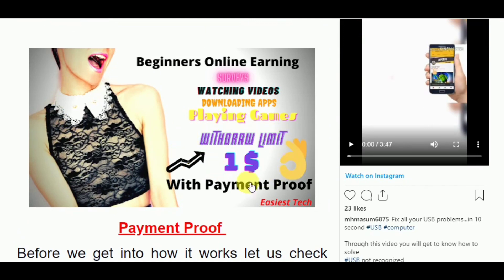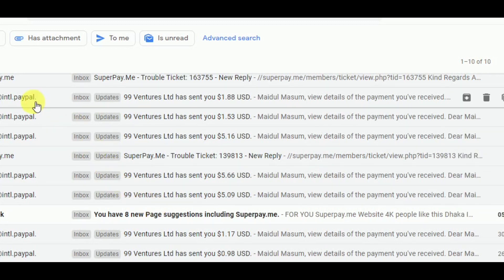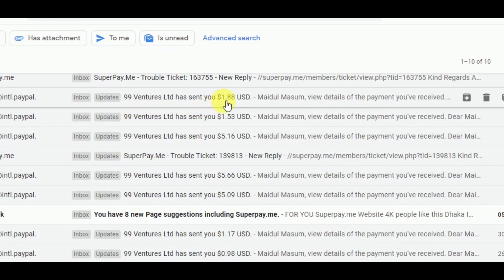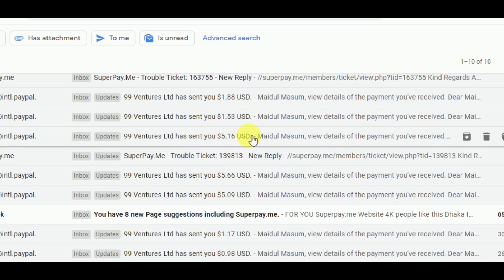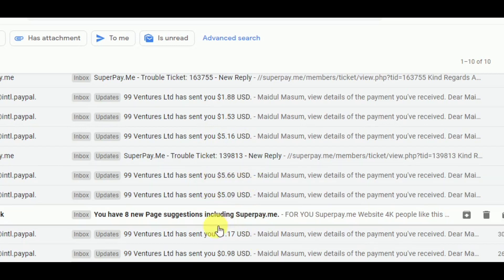Their withdrawal limit is only $1. Now let's check out how much I have earned from this site. I have taken my payment on PayPal — here you can see my Gmail dashboard — they have sent me $1.88, again $1.53, $5.16, $5.66, and counting.